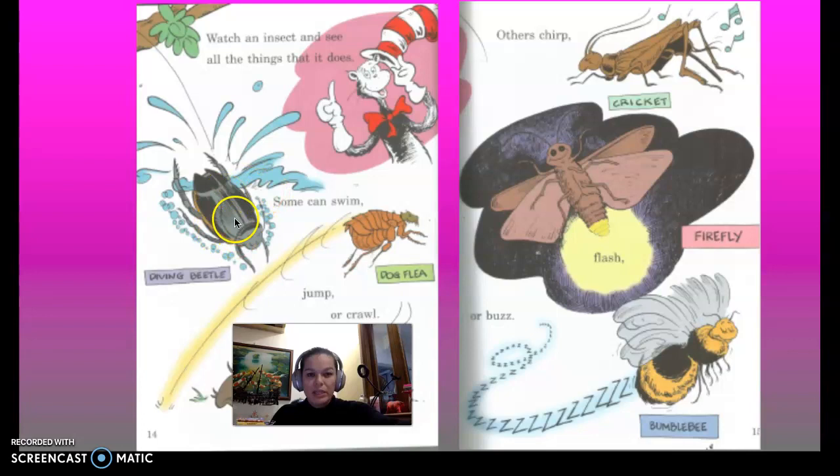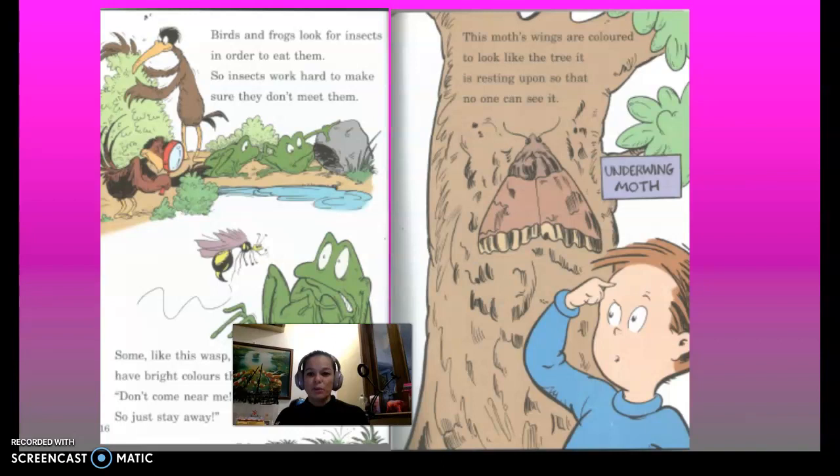Watch an insect and see all the things that it does. Some can swim like the diving beetle. Others can jump — and if you've ever seen a dog flea, they jump really, really far, or they crawl like a caterpillar. Others chirp like the crickets, and others flash like the bumblebee.